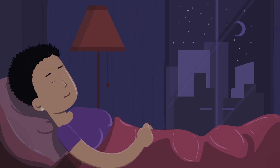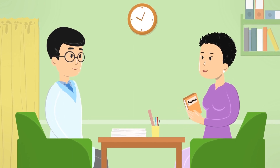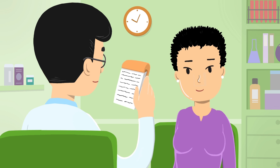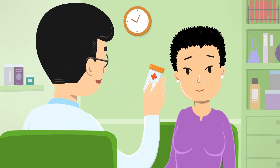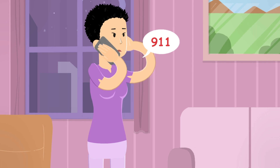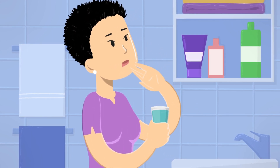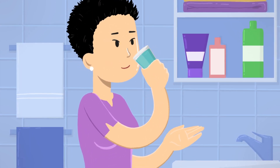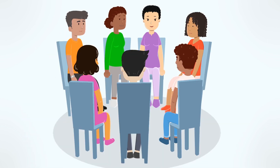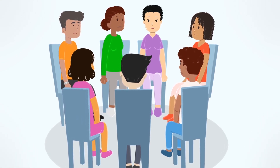Some people feel anxious, afraid, or depressed once they find out they have cancer. This is very common and understandable. Keep a journal about how you're feeling and discuss it with your doctor or nurse. You may need medicine to help balance the chemicals in your brain. If you ever have thoughts about killing or hurting yourself or others, go to the nearest emergency room right away or call 911. If you're given medicine for depression or anxiety, always take it exactly as your doctor instructs. Attending support groups, in person or online, with others going through the same things can be helpful.